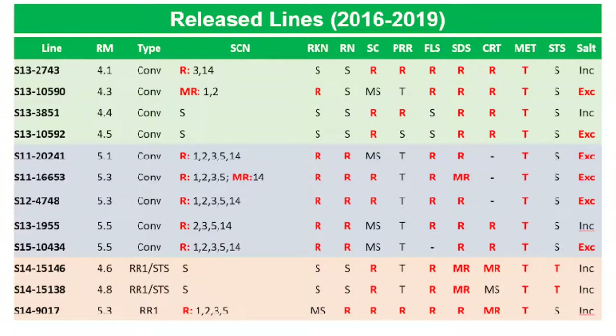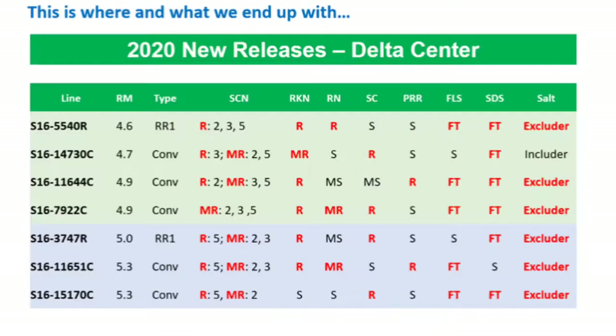This list shows 12 lines released from 2016 to 2019, maturity 4.1 to 5.5 — 9 conventionals and 3 Roundup Ready. Most with resistance to multiple diseases and nematodes, and salt tolerance. This year we are releasing 8 new lines, late 4 and mid-early 5s, with a strong disease package and salt tolerance.